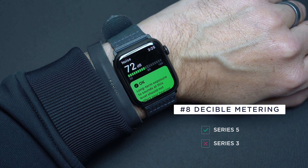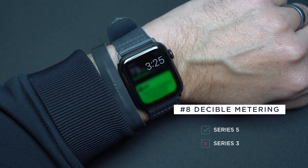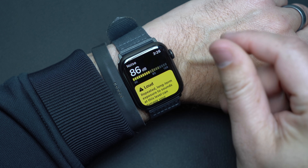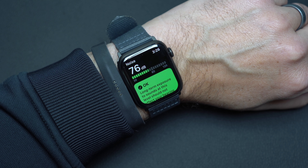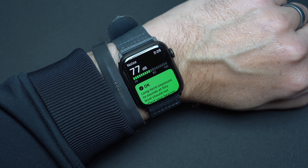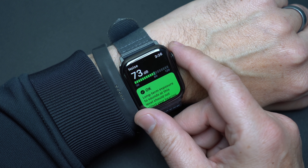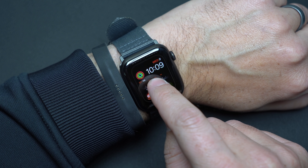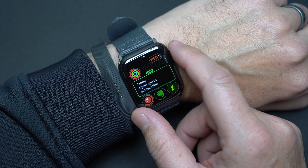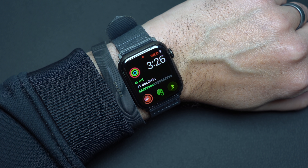The Apple Watch 5 also has a decibel meter, which is awesome because it can tell you when things are getting a little too loud and unsafe. It notifies you when things are loud and then monitors as the level goes back to normal. This is especially nice for those who work in loud environments. You can also set this as a home screen widget by going to noise, and then it's always available on your screen updating live.